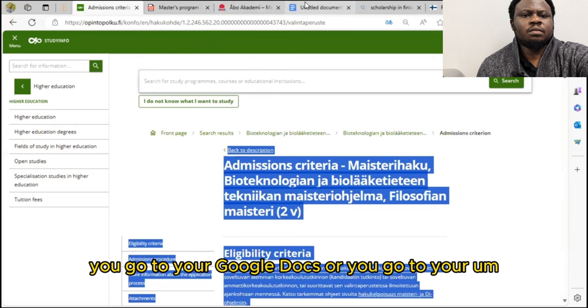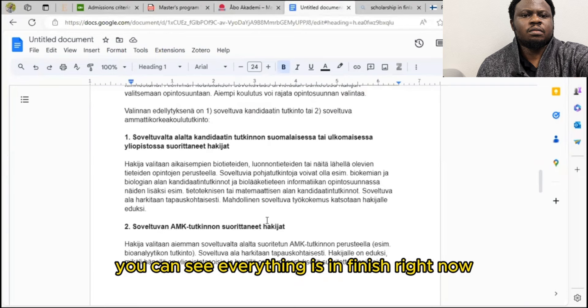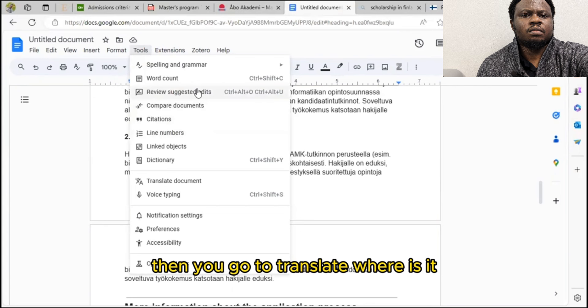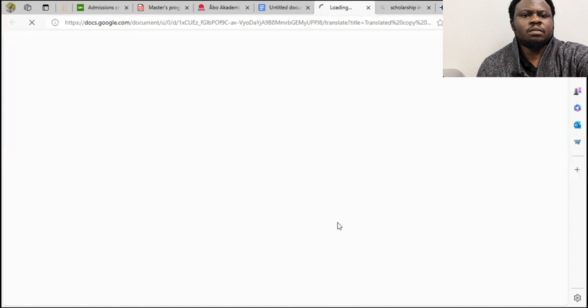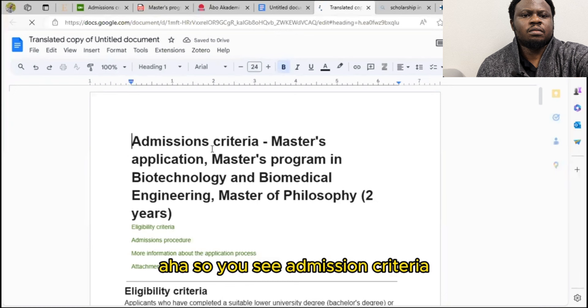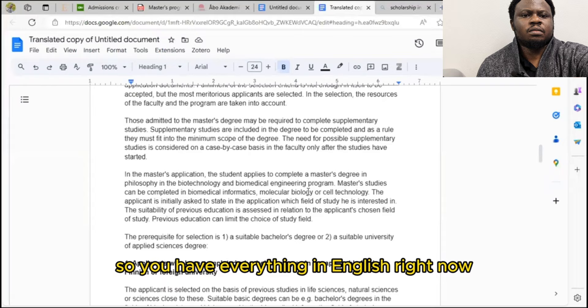When you've copied it, go to your Google Docs or Microsoft Word and paste it there. You can see everything is in Finnish. Go to Tools, then Translate Document, then title it and choose English as the language, and translate. It will open another page for you entirely. You'll see the admission criteria — master's application, master's program in biotechnological and biomedical engineering — and you'll have everything in English. You can then read through the admission criteria, the documents you need, and all other requirements.